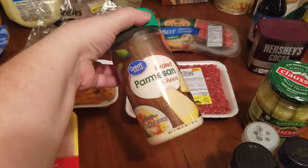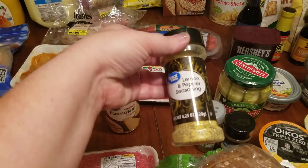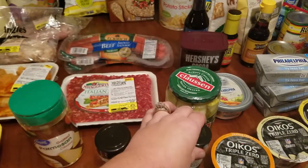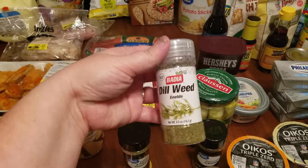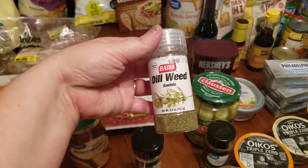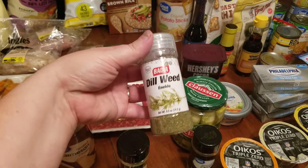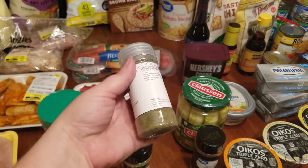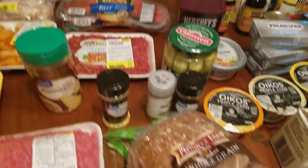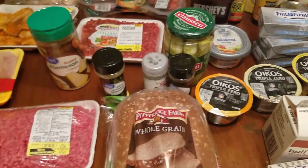I have some Parmesan cheese, lemon pepper seasoning, ground cloves, and dill weed. Dill weed is expensive — it's like $4.68 for a little small one — but if you go over to the Hispanic food aisle, their spices are much less expensive and you get a bigger container. I believe this one was like $1.68. This is my favorite sprouted bread.